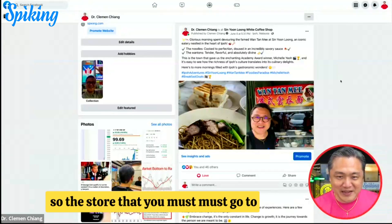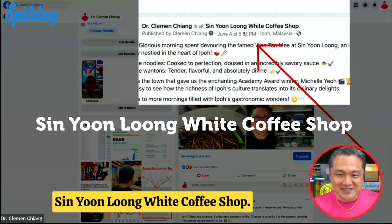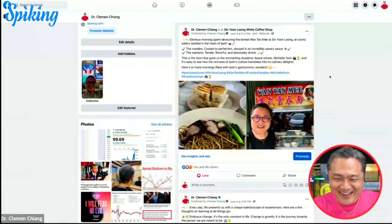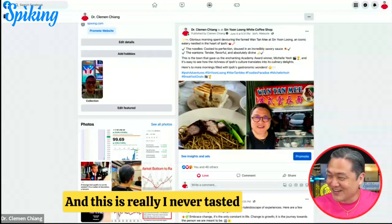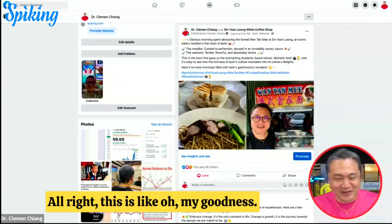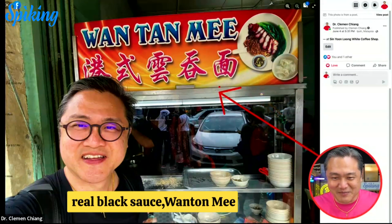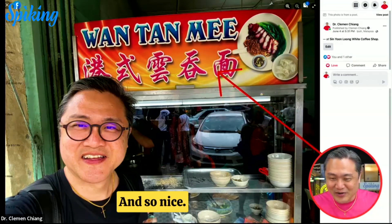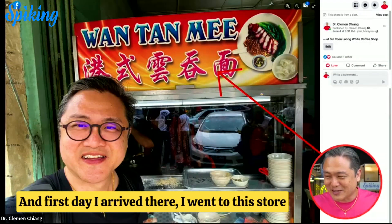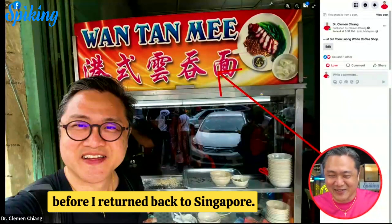The store you must go to is called the Sing Yong Lun White Coffee Shop at Ipoh. I've never tasted such a nice wonton mee — it's authentic, real black sauce wonton mee, so good. The first day I arrived, I went to this store, and then on the last day I went back to eat one more round before returning to Singapore.